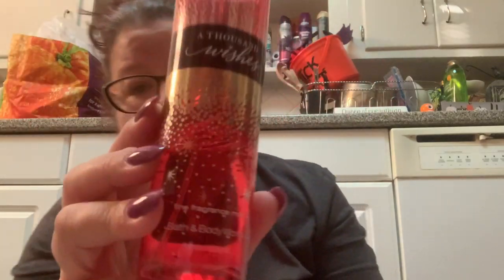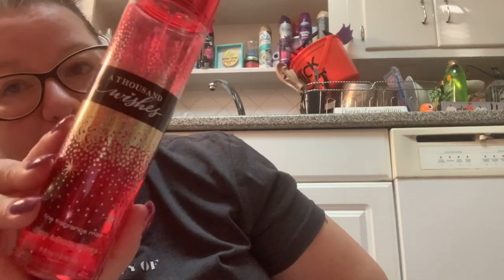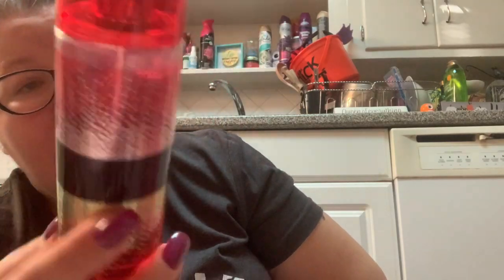This is from 2016 but it still smells amazing — I think this one actually got better with age. This is A Thousand Wishes. I love the packaging and I'm going to use the rest of it up. It smells better once it gets a little older. This is what I've been using lately all the time.